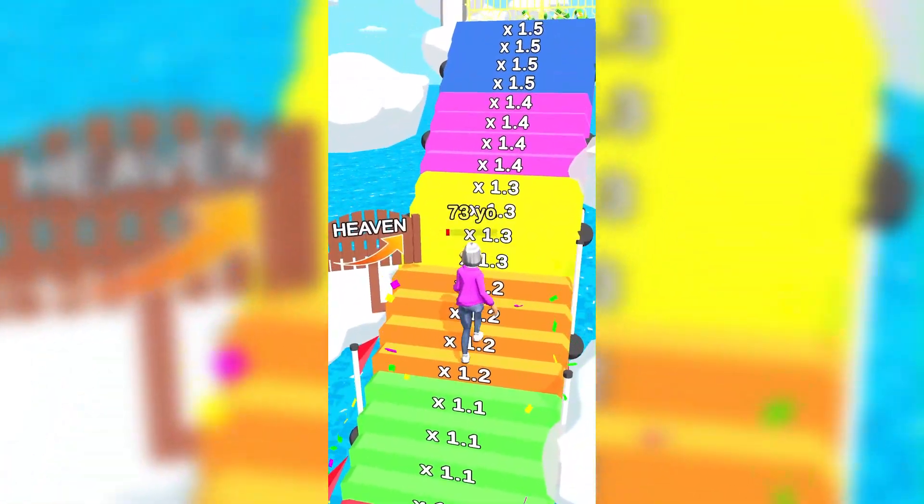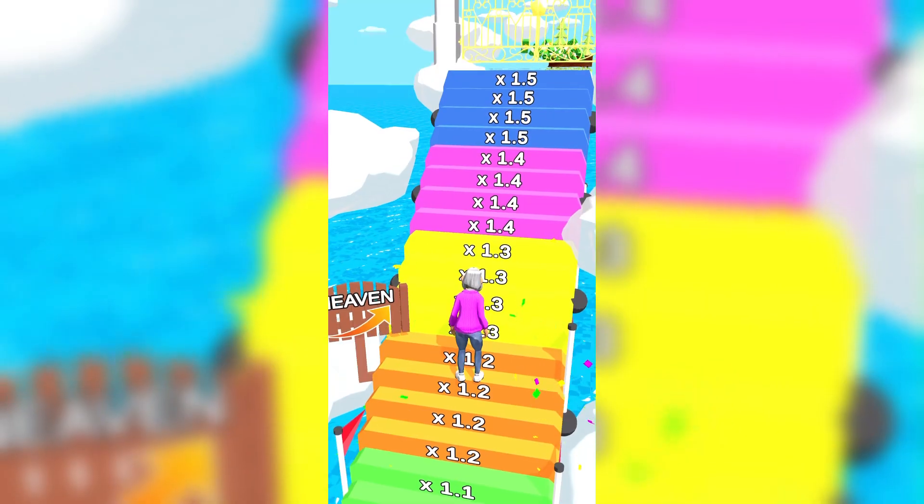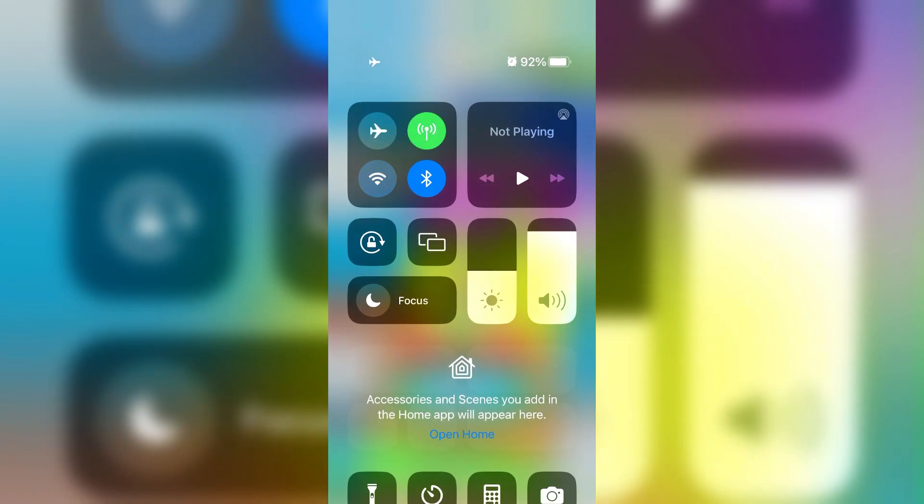Experience a lifetime with every run. Collect items that make you younger and avoid the obstacles that make you grow older. Be careful not to get too old or it will be game over, literally.